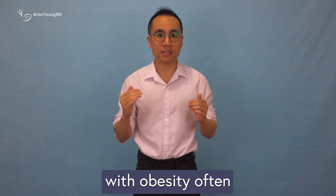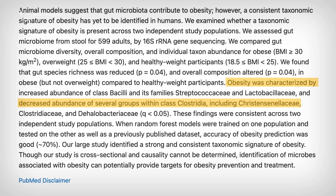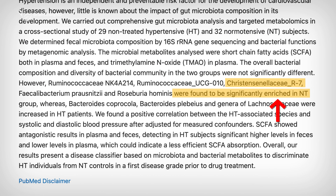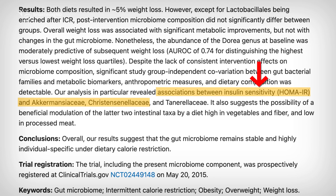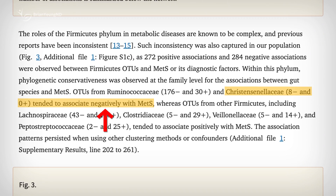Interestingly, people with obesity often have less Cristispirella in their gut. One large study found that bacteria of the Cristispirella family were depleted in obese adults compared to lean ones. Lower levels of this bacteria have also been linked to conditions tied to metabolic syndrome, like high blood pressure. On the flip side, people who have more Cristispirella tend to show better insulin sensitivity, healthier cholesterol levels, and fewer metabolic issues overall.